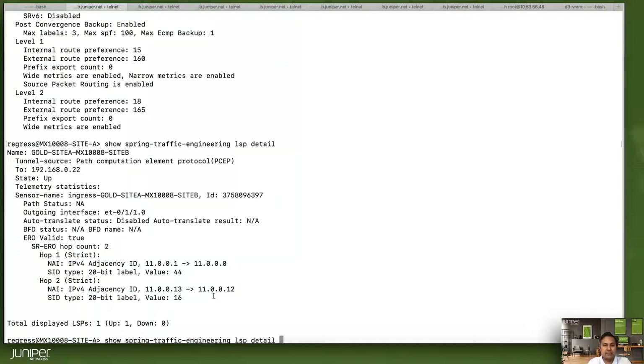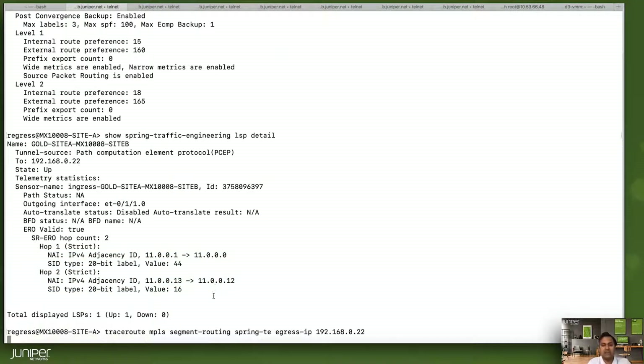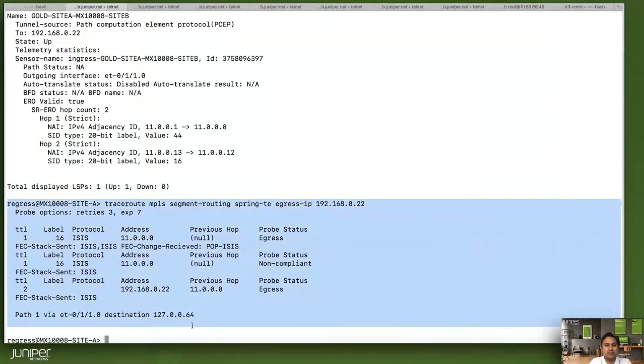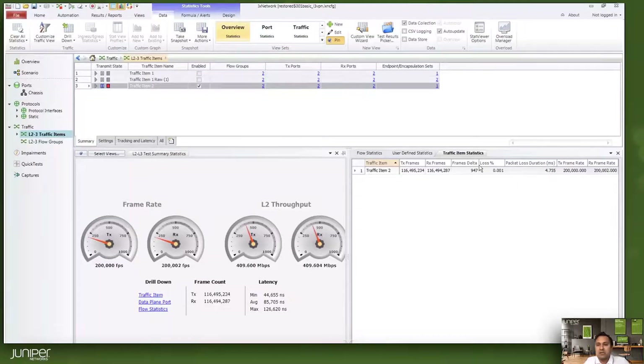Let's verify with a traceroute CLI — the traceroute has successfully completed. Now let's verify the traffic: we have traffic running between the two nodes, with transmitted frame rate and received frame rate both at 200,000 frames per second. Whatever we are transmitting, we are receiving end-to-end.